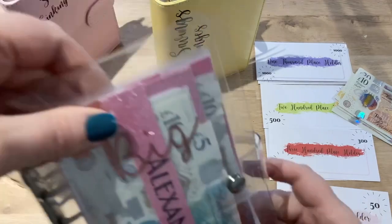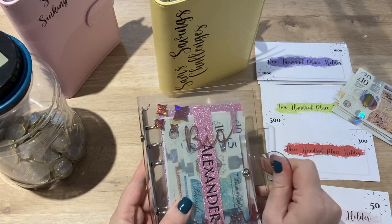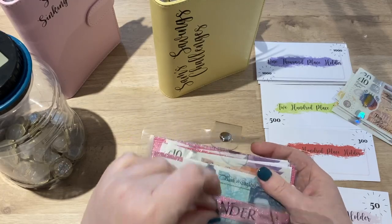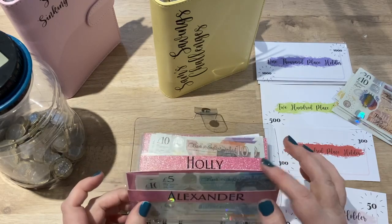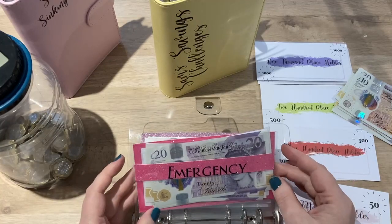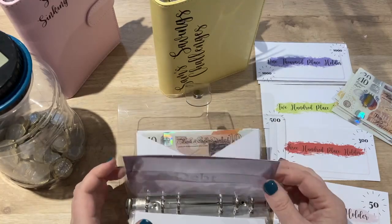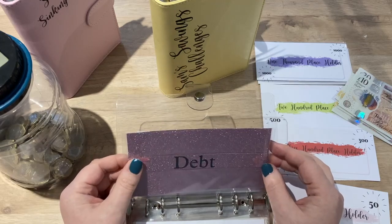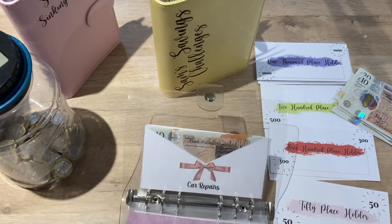My next binder is my long-term goals binder — some medium, some long term. I don't dip into this one very often. I've got envelopes for: savings for Alexander, savings for Holly, emergency fund (which I already mentioned hit the £1,000 target), education, debt (which is currently empty because I empty it out at the end of every month to go towards my debt), and car repairs — I finally got to fix that envelope!